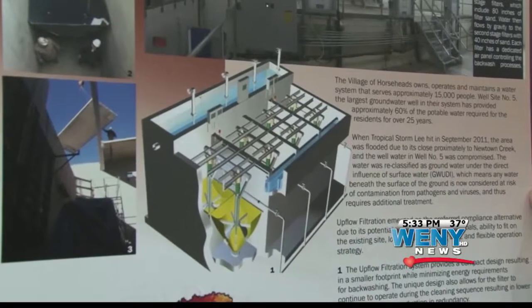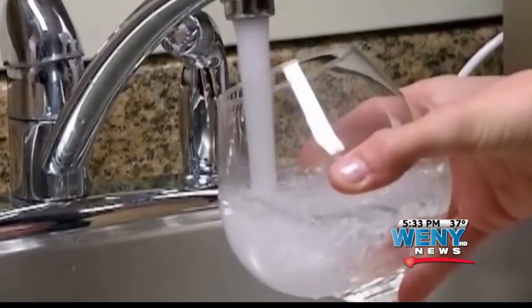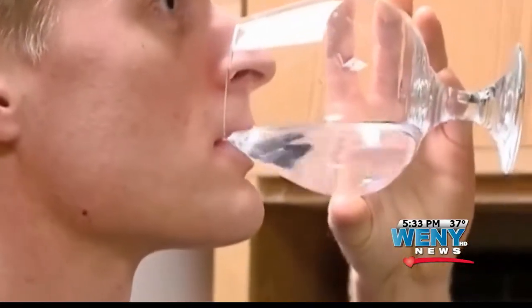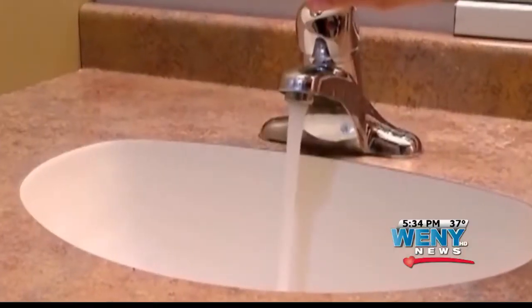We cannot show you the inside of the building because our cameras were not allowed in for security purposes, but I can assure you, after seeing inside, it's very high-tech. The new system ensures that water pumped from one of the village's largest wells will be clean, even if flooding threatens the well again, like it did in 2011.